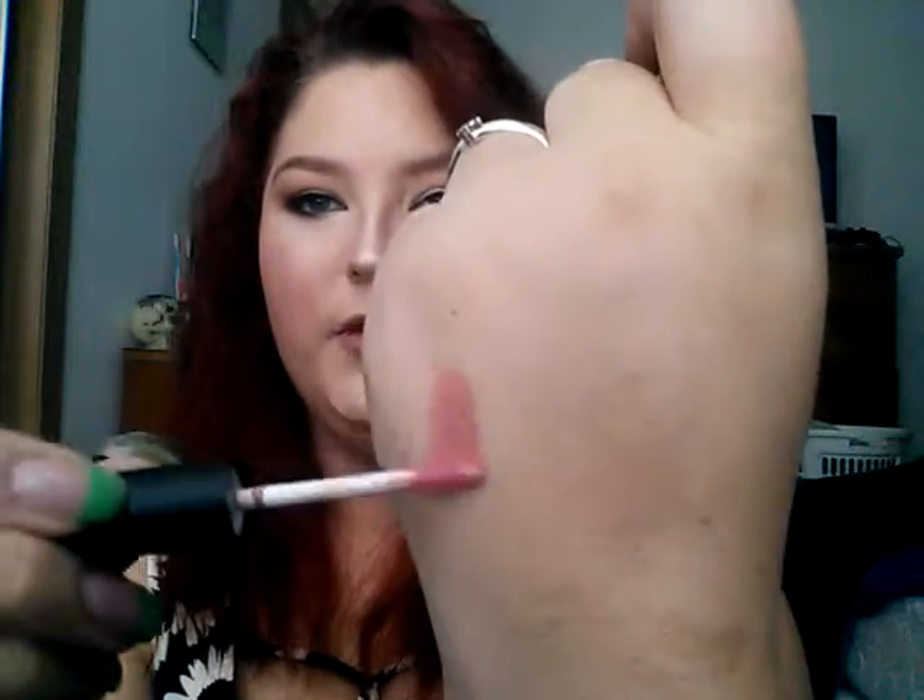By the way, happy Father's Day to any fathers watching this video — I hope you're with your kids today and having a fun-filled day. These are so hard to open! Okay, yes, it is a lip gloss. The color is really pretty — it's more like a liquid lipstick than a gloss. It's called Pout Potion in Secret by Bombshell Cosmetics.